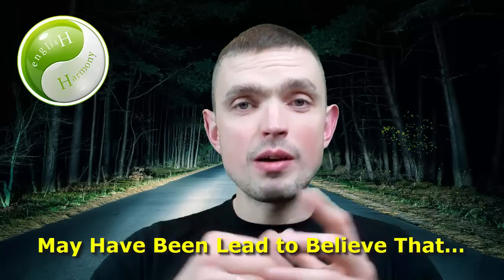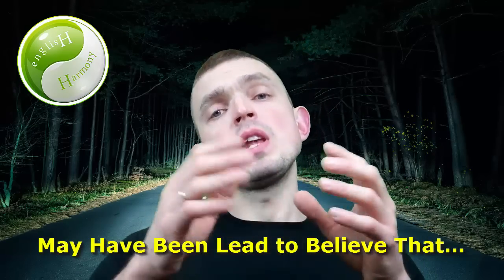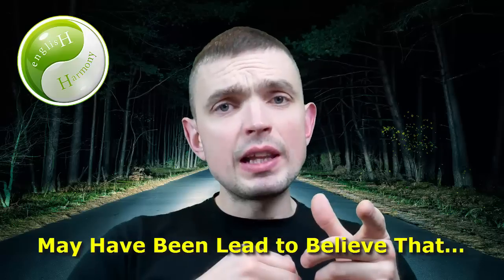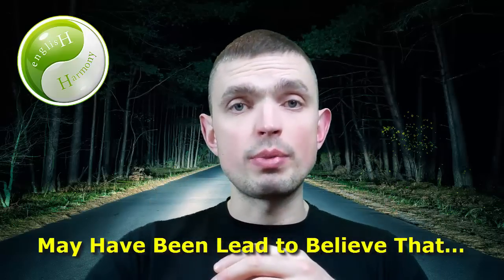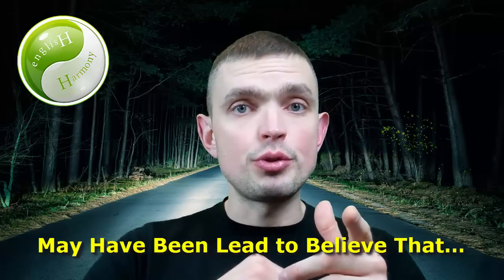Hello and welcome back! So, "you may have been led to believe that..." — here's a typical example sentence. My dear friend, you may have been led to believe that English grammar studies is what you need in order to become a fluent English speaker, but in reality nothing could be further from the truth.